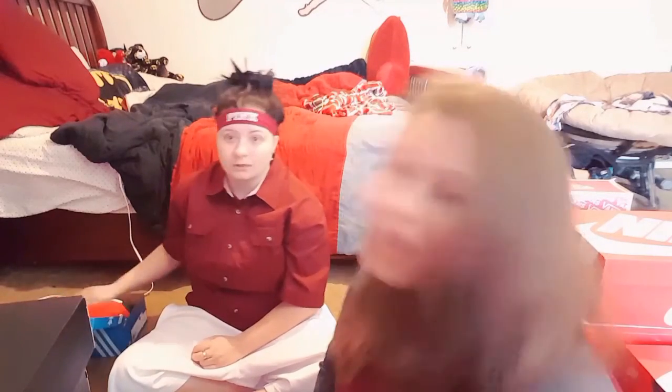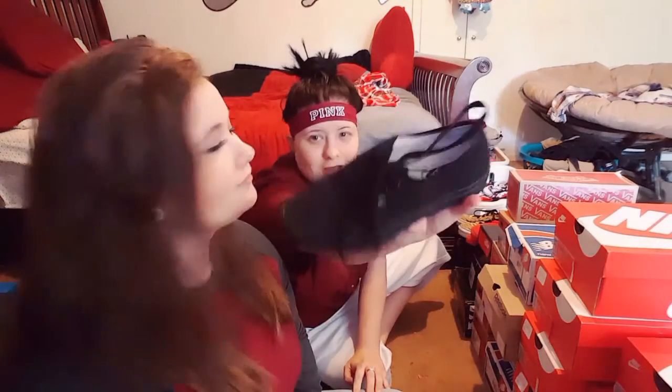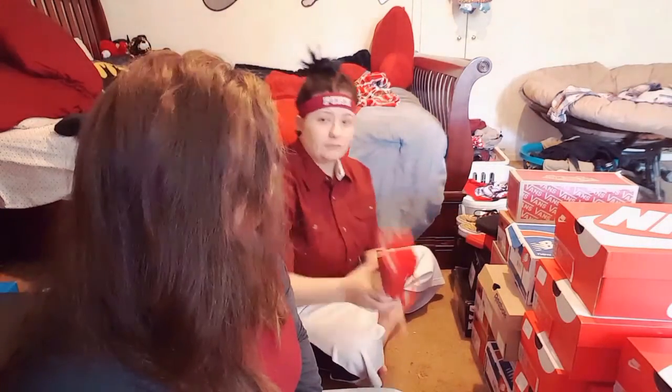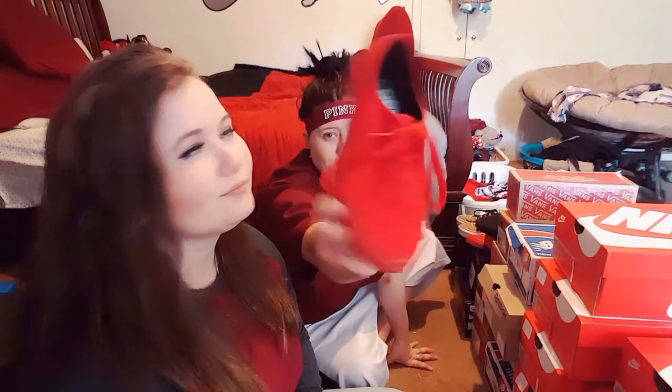Alright, we are done with one side and going to the other side now. These are basic Vans, just black lace-up — babe has the same pair also. They're so comfortable, and they also have a red version. Babe has the high tops — it's another matching shoe that we have.